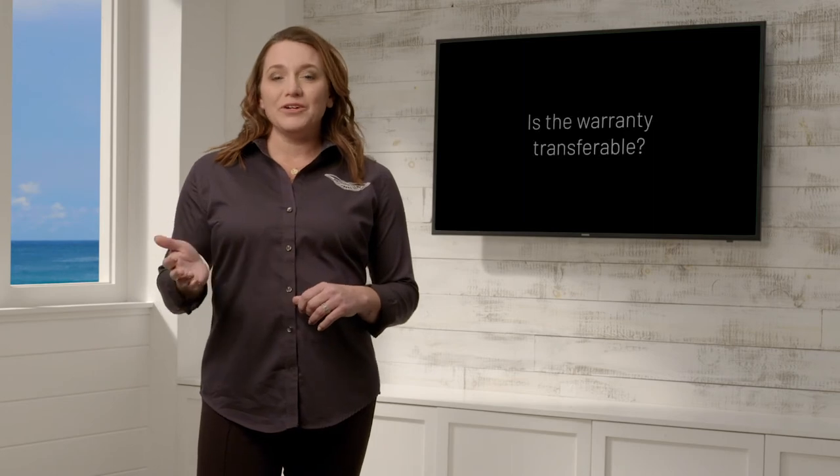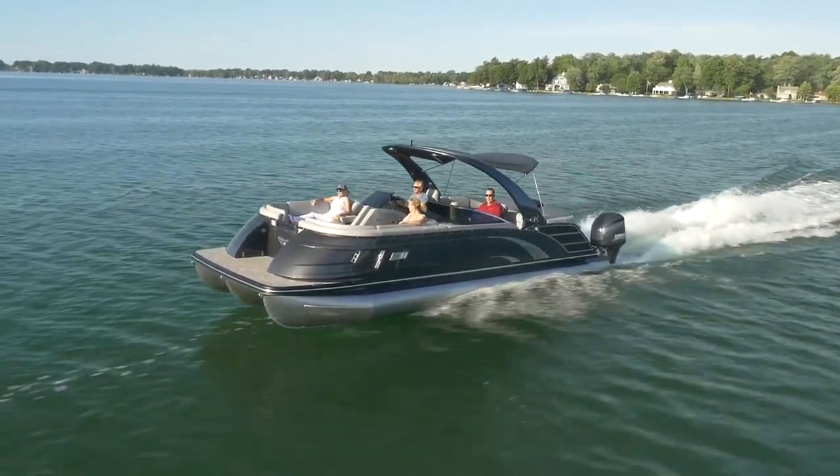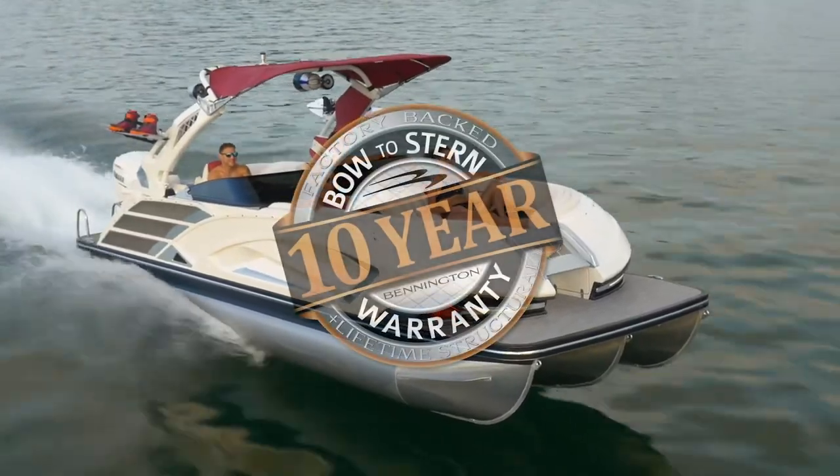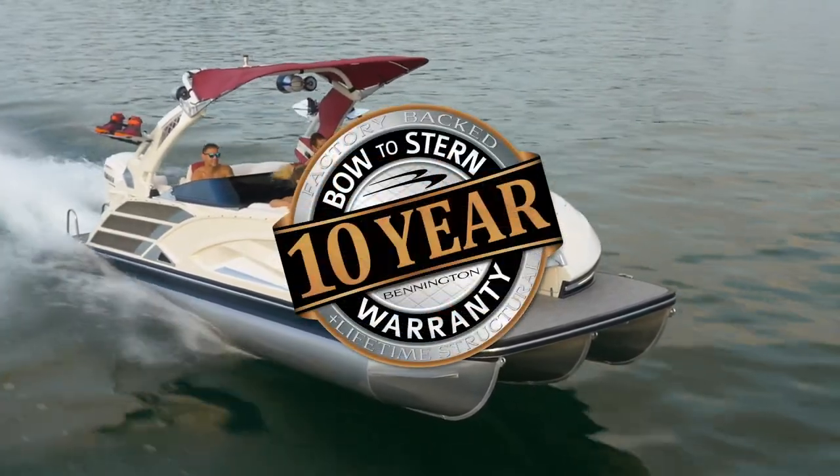Other people may wonder: is the warranty transferable? Not only do we believe in building the highest quality boat in the industry, but we also back it with the industry's strongest warranty. Unlike most, Bennington's may be transferred to new owners, covering the structural and decking for the remainder of the 10-year bow to stern coverage.